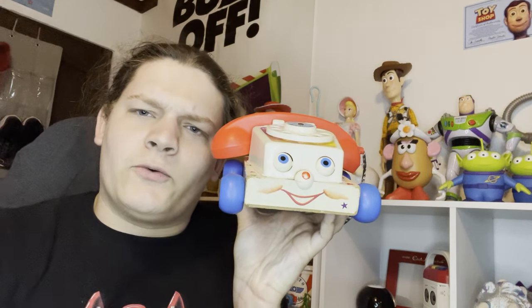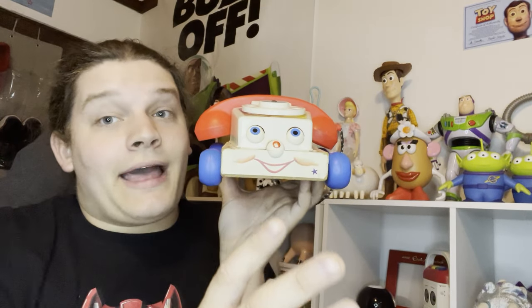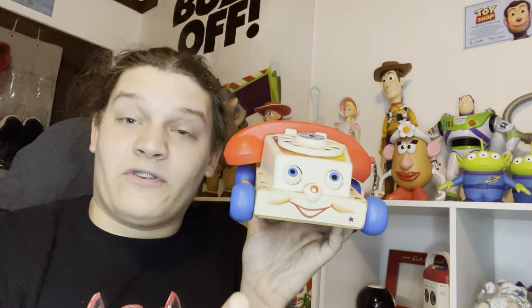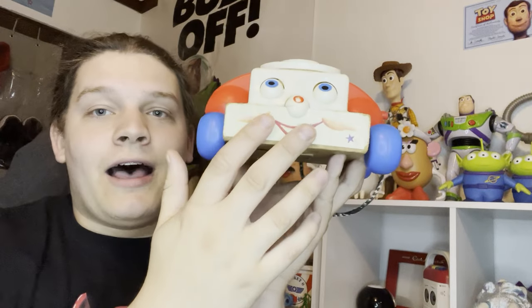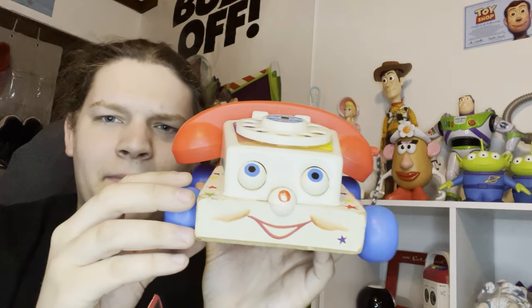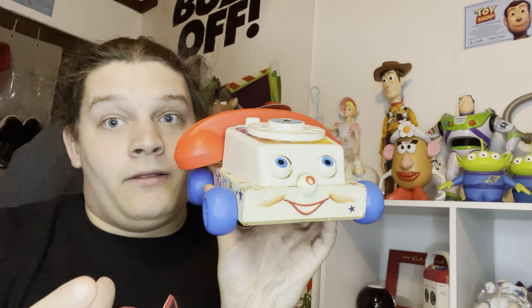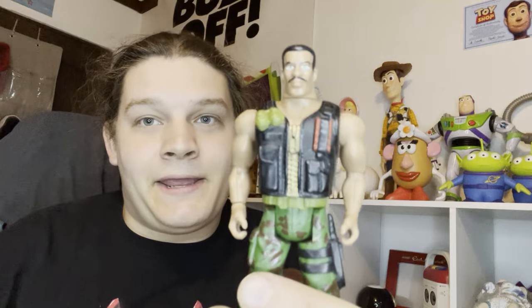Another piece I got is the Chatter Telephone. I didn't get the modern one in stores - I got the 1961 vintage model from eBay for 20 bucks, which was a steal and a half. You can tell it's the older version because the bottom part is made of wood. I got him because he also looks very old and worn down, kind of like his character in Toy Story 3 - it really matches the movie well.